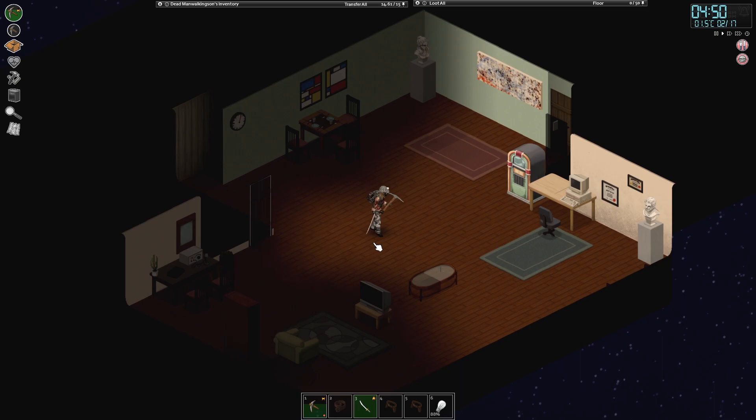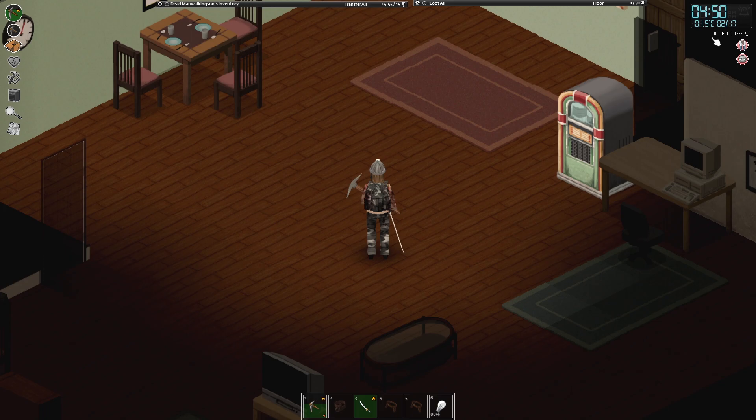Welcome back everyone, Kremlian Archer here, time for some more Project Zomboid. I am still a limpy boy, unfortunately.